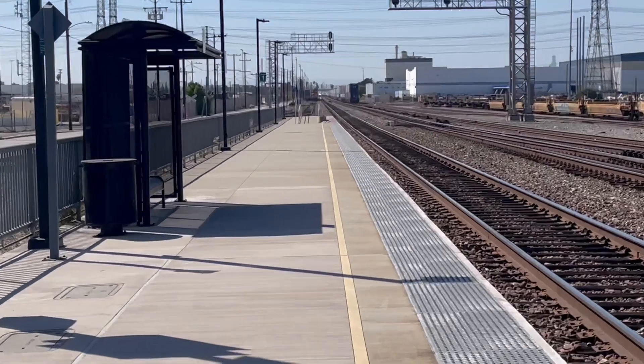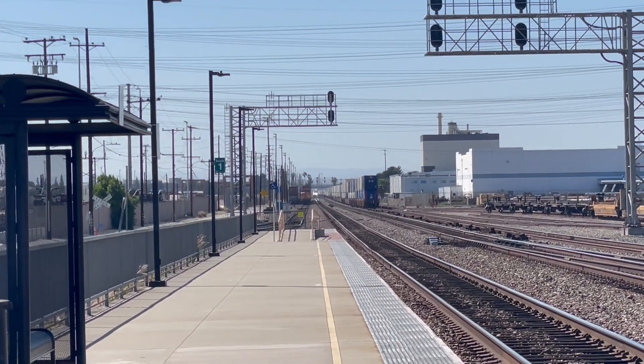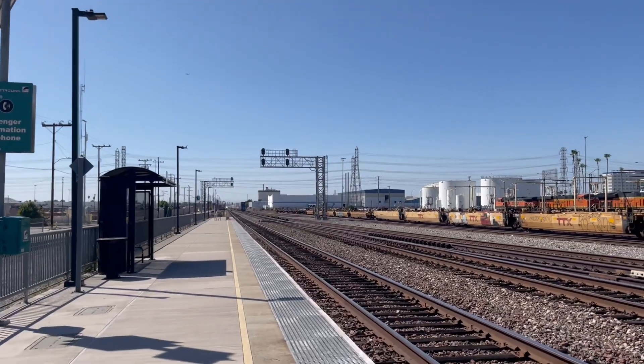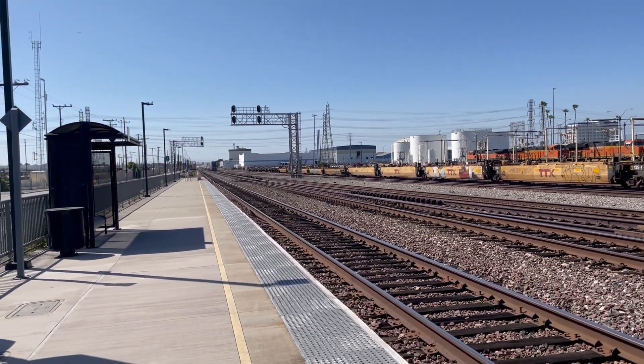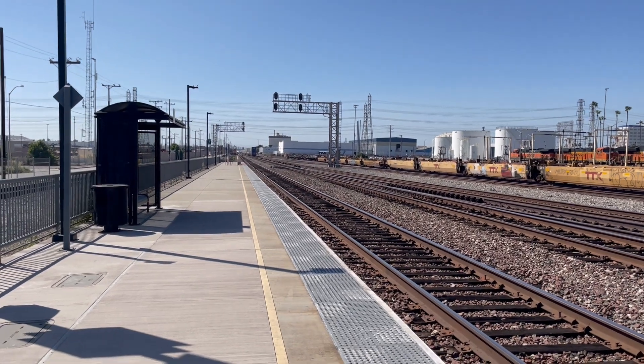That's the Metrolink — for sure, that's a Metrolink. I can see the three lights. Let's just wait for it. Actually, I think that was a truck. Here comes the Metrolink.